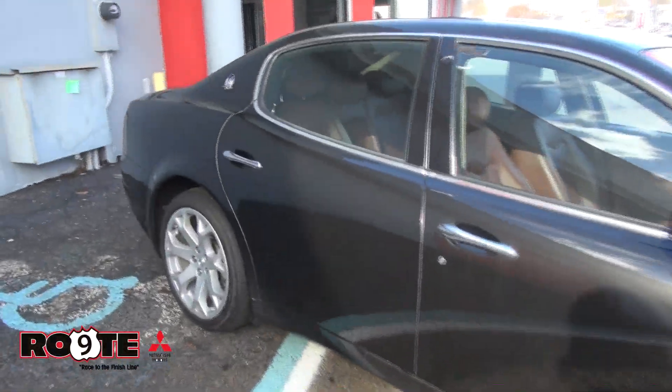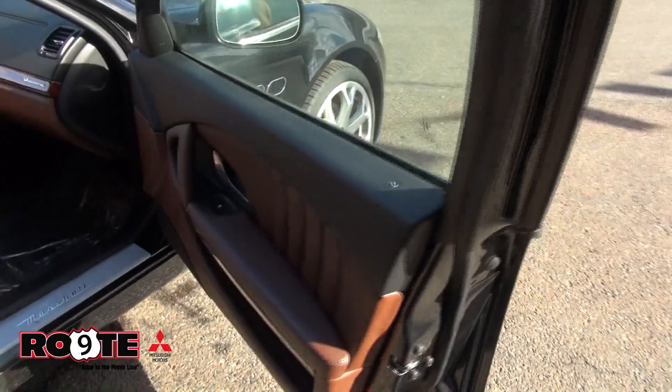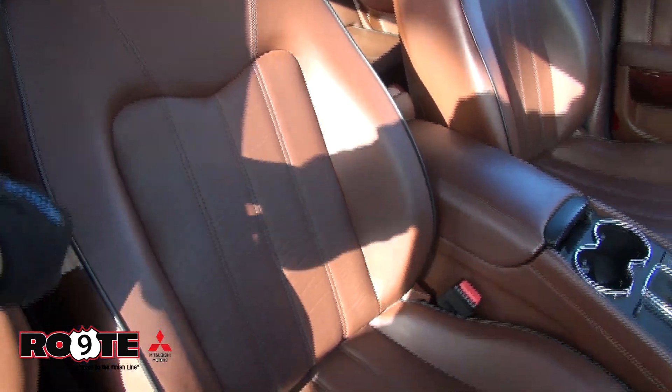It has a lot of quality to it. The doors feel heavy. Everything about the car — the stitching, just look at the black piping. The leather is truly just beautiful. Kind of reminds me of a baseball glove.